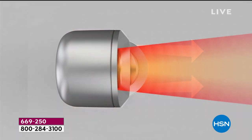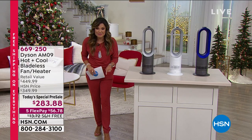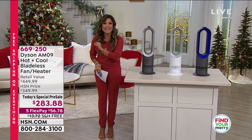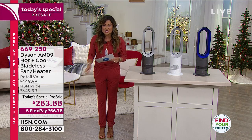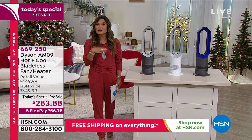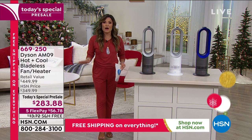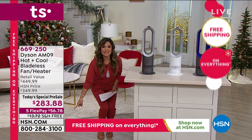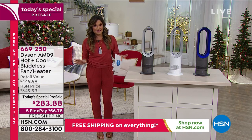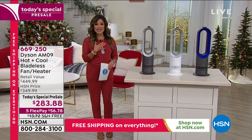This is a sneak peek at the today special — it doesn't happen until midnight tonight. It's a $450 retail value, and we're at $283.88 — that's $166 in savings, the lowest price we've found anywhere. On top of that, free shipping and handling saves another $13. You can break it up with flex pay, getting it home for $56.78 a month.